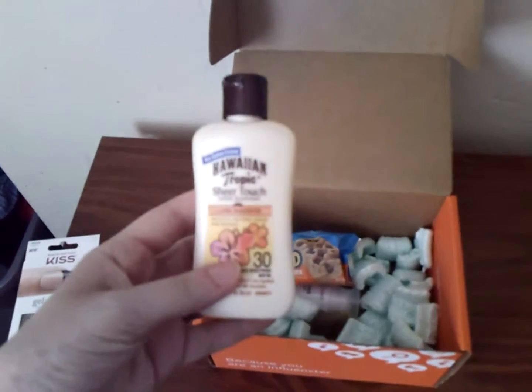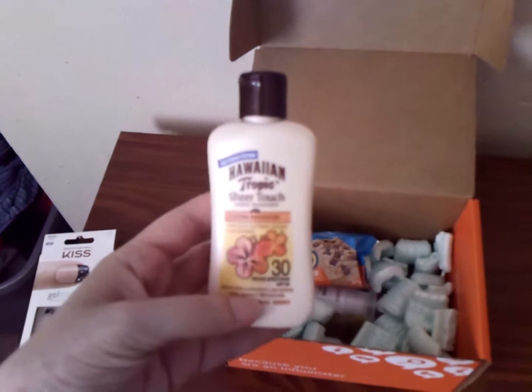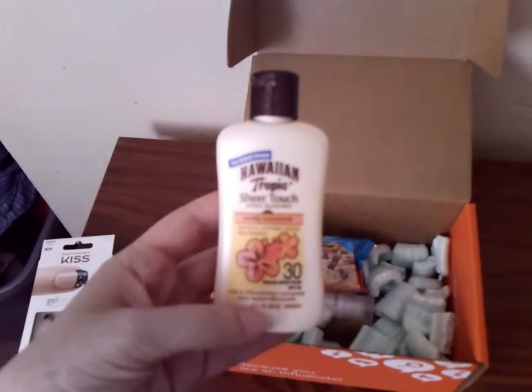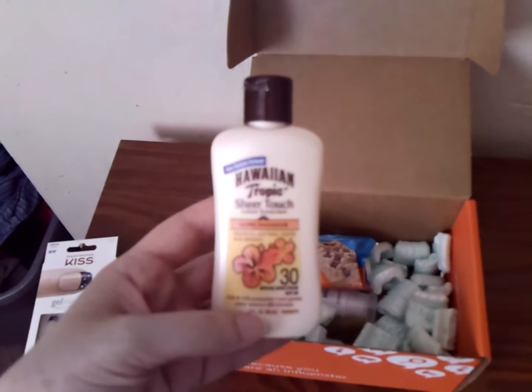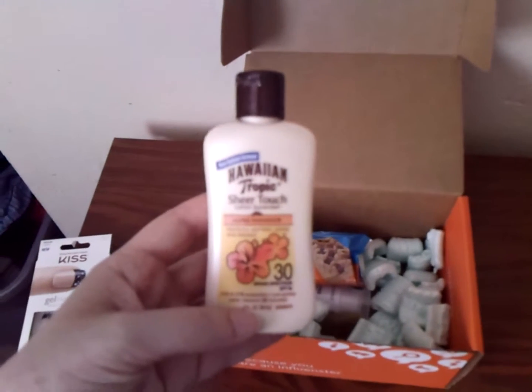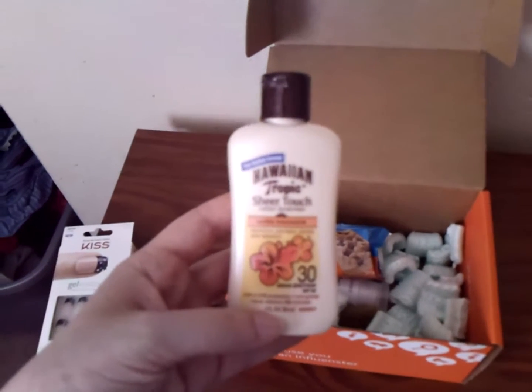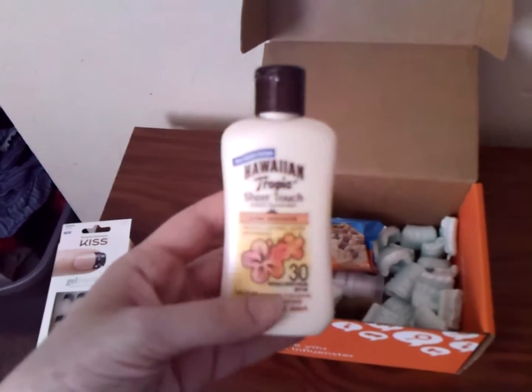This is definitely applicable for summer — Hawaiian Tropic Sheer Touch lotion sunscreen. I need some new stuff. I don't go out too often, but when I do, I try to put some sunscreen on. I went out last weekend, and thankfully I was able to find some, but I'll be glad to have some new sunscreen to try out.